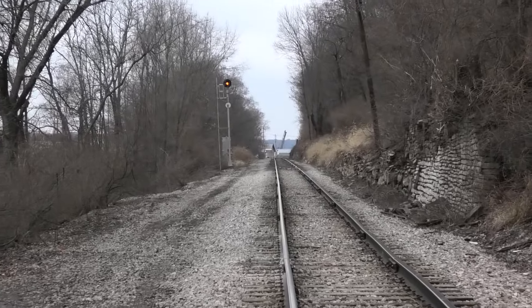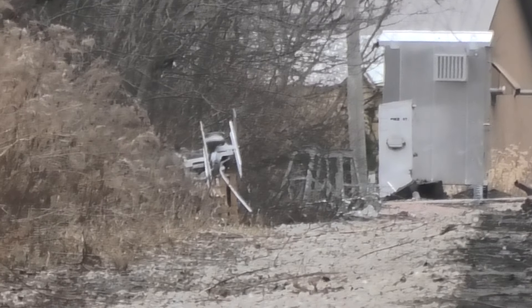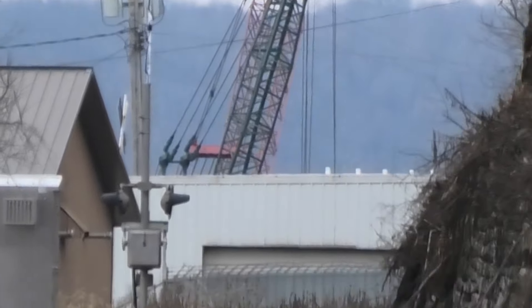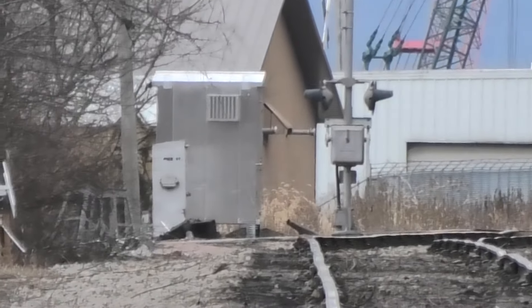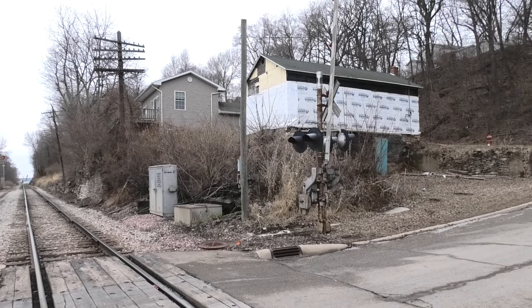The new signals for Pike Street are sitting off to the side — yeah, you can see them right there. You can see Pike Street down there and the new bungalow. I'll do a tour video of that in a bit. But yeah, this will be another death of a Rock Island era install.